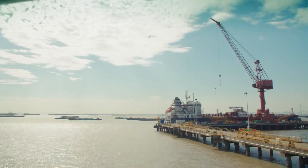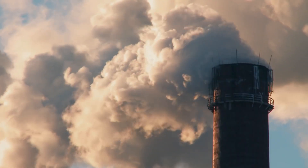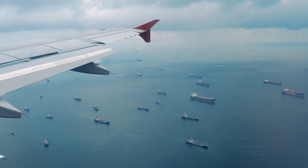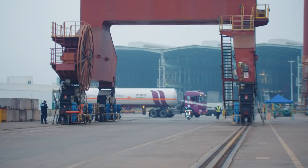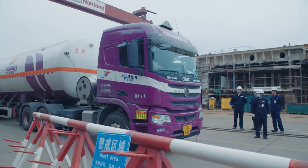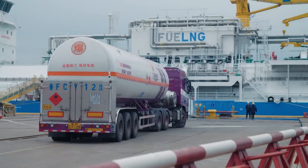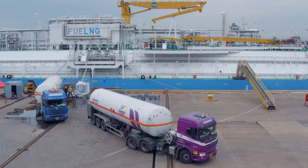From terminals, fuels are distributed to gas stations, airports, and industrial sites. Trucks and smaller tankers deliver fuel in precise quantities, guided by logistics software that optimizes routes and timing. Airports receive specialized aviation fuel, while industries rely on diesel and heating oils. Fuel must maintain consistent quality, as even minor impurities can damage engines or turbines. Distribution networks are therefore tightly regulated and monitored, demonstrating how global infrastructure and meticulous planning sustain the modern world's demand for energy without interruption.